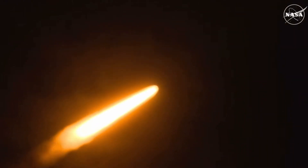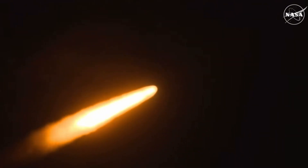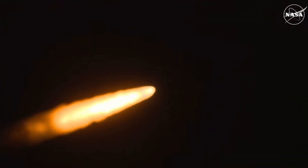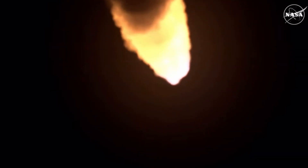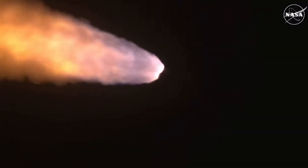Now 1 minute 21 seconds into the flight, traveling at 1,420 miles per hour. The four core stage engines are back at maximum thrust. The next major milestone will be for the solid rocket boosters to cut off and jettison in about 2 minutes and 11 seconds into the flight, so about 30 seconds from now.